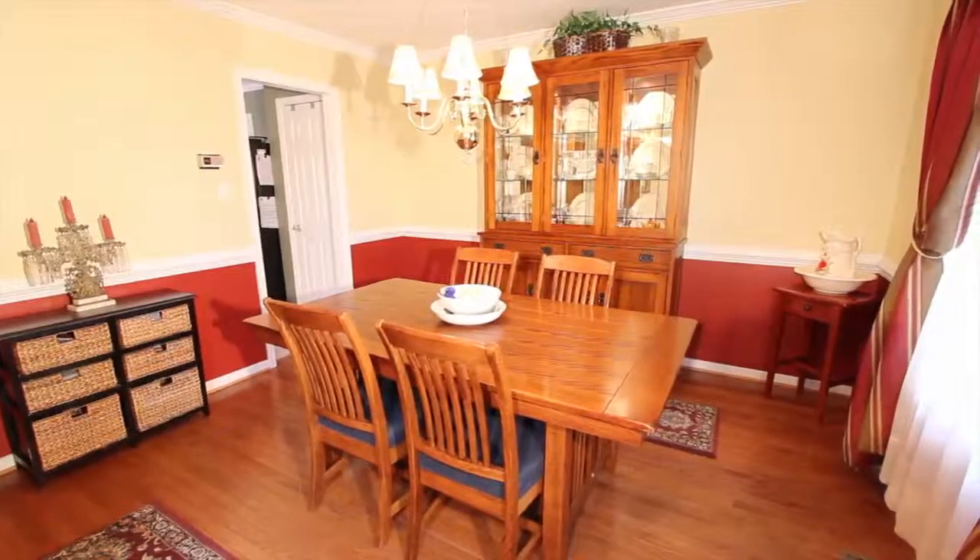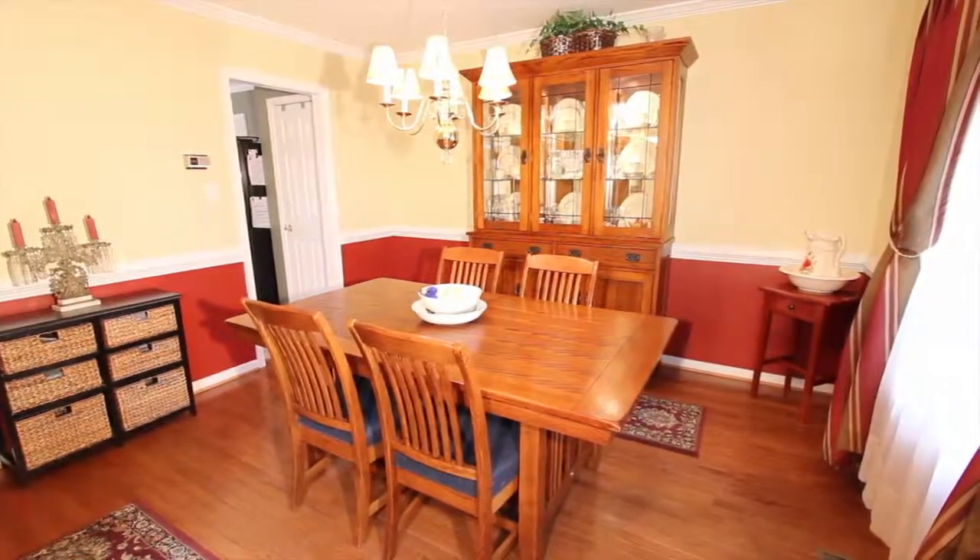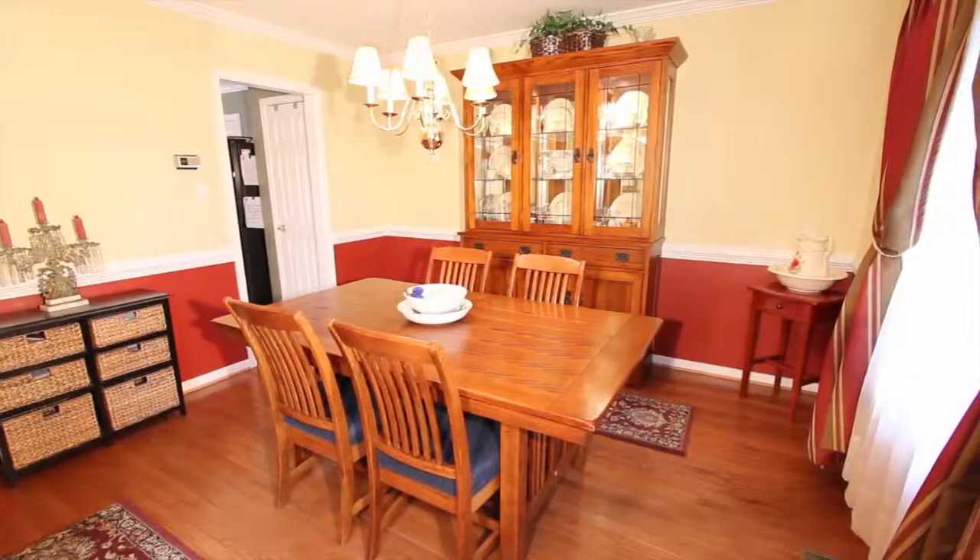The airy and bright two-story entrance, enhanced with beautiful picture molding in the foyer as well as the dining room, greets you and your guests.